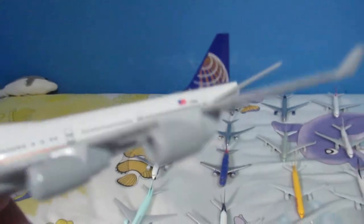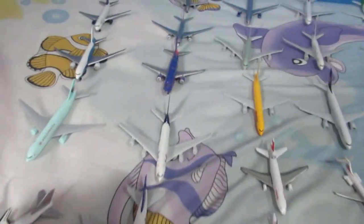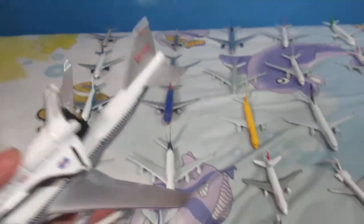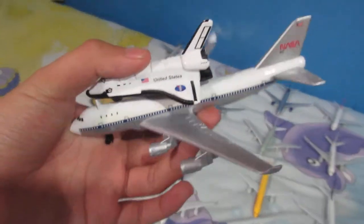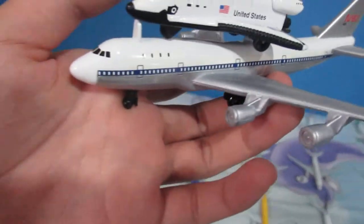Over here we have a United 747-100. They are currently being phased out, and the fleet will be phased out completely by the end of 2019. And here is one of my special models — the Shuttle Carrier Aircraft carrying the Space Shuttle Atlantis. This is a very rare model you can only find at Kennedy Space Center.